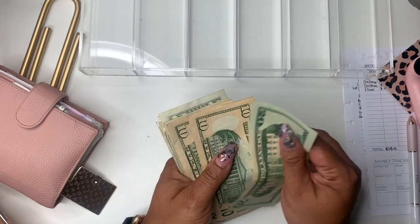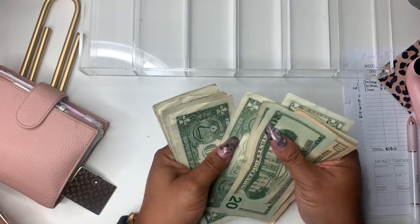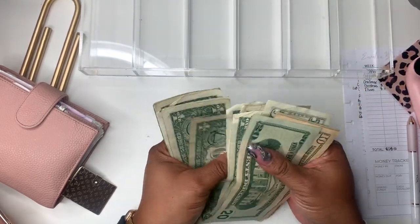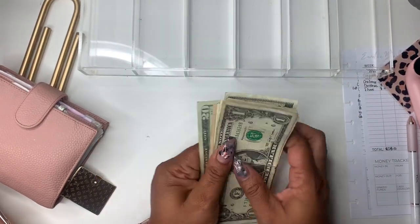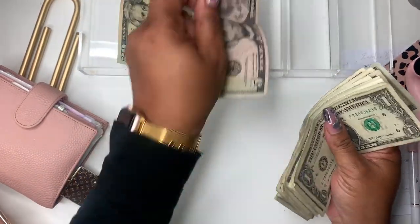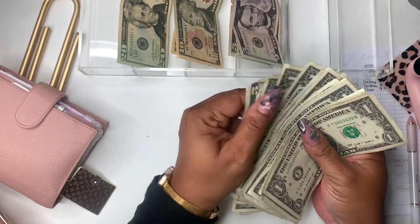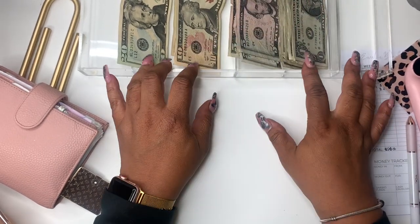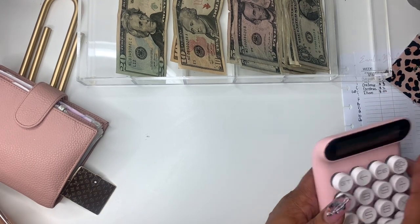So we have $20, $30, $40, $45, $50, $55, $60, $61, $62, $63, $64, $65, $66, $67, $68, $69, $70, $71, $72, $73, $74. So we have $74 for the week that we're stuffing. This week it wasn't great, but it wasn't bad, and I just really made an effort to put something aside. We're going to make some things shake. So we have $74 that we're working with.